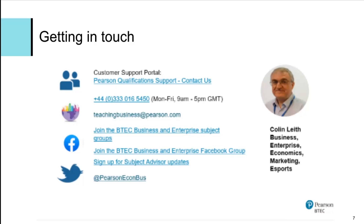If you have any queries or questions, please feel free to contact Colin Leaf, our subject advisor. He can be contacted on the support portal via telephone or email. You can join the BTEC Business and Enterprise subject group or the BTEC Business and Enterprise Facebook group, and sign up for his subject advisor updates — he also has a Twitter feed. Thank you very much for listening and I hope you found it useful.